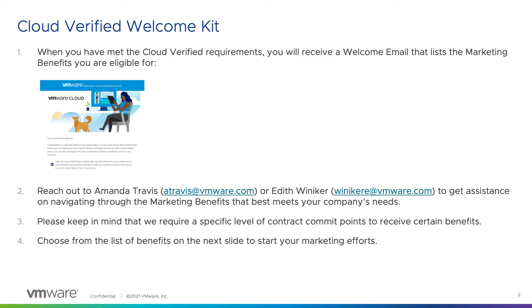In this tutorial, I'm going to review all of these great opportunities for you in more detail. You can always reach out to Amanda Travis or Edith Winokur at the email addresses shown here with any questions. We can help walk you through the process and make sure you are utilizing the best marketing materials to meet your company's needs.